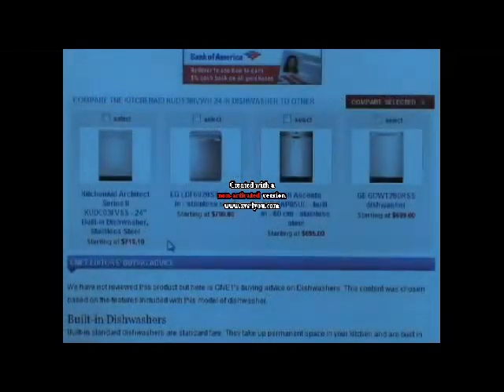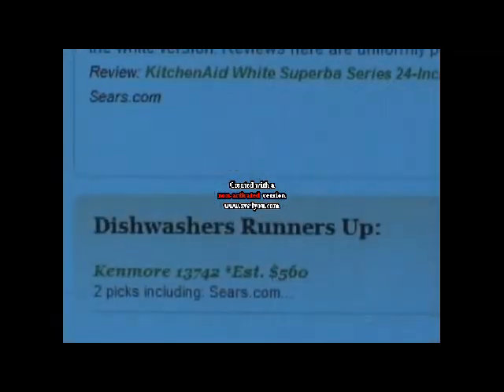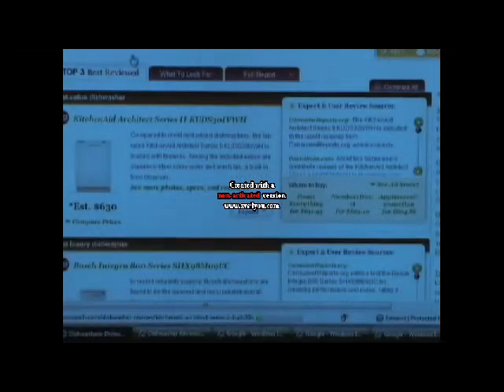Often times these websites will also show you comparative reviews about similar models of the appliance you're looking for. This can be helpful when deciding on the features you need and want, as well as finding other models to consider purchasing if the model you're looking at doesn't quite meet your expectations after reading all the reviews.